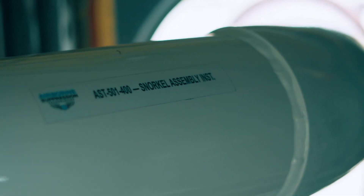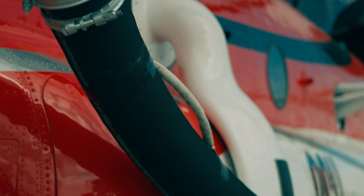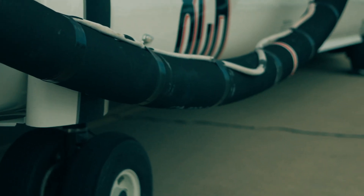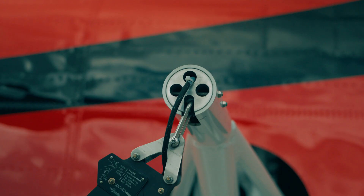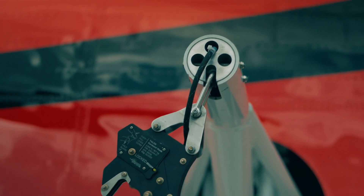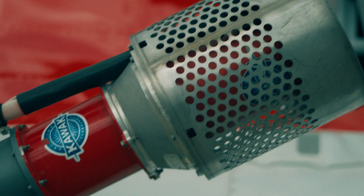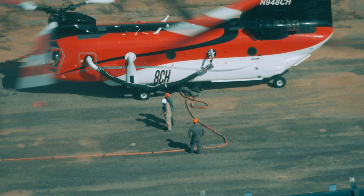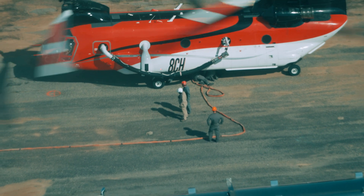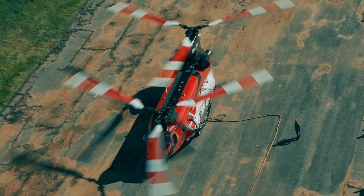The snorkel fill rate — the capacity to fill to what the aircraft can lift at that point — is I think under 60 seconds, depending on elevation, how much fuel is on board, and all that. We can convert from tank to bucket within a matter of hours and go out and fight fire in either scenario. I haven't seen another system out there that does that — not that it doesn't exist, I just haven't seen it.